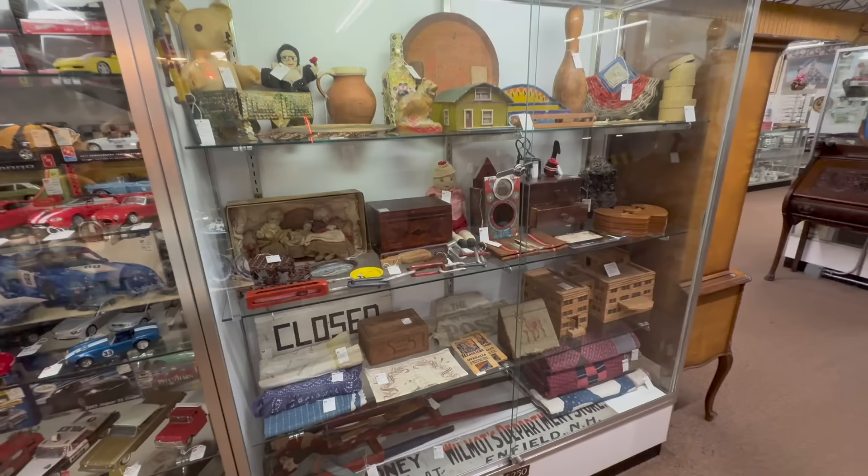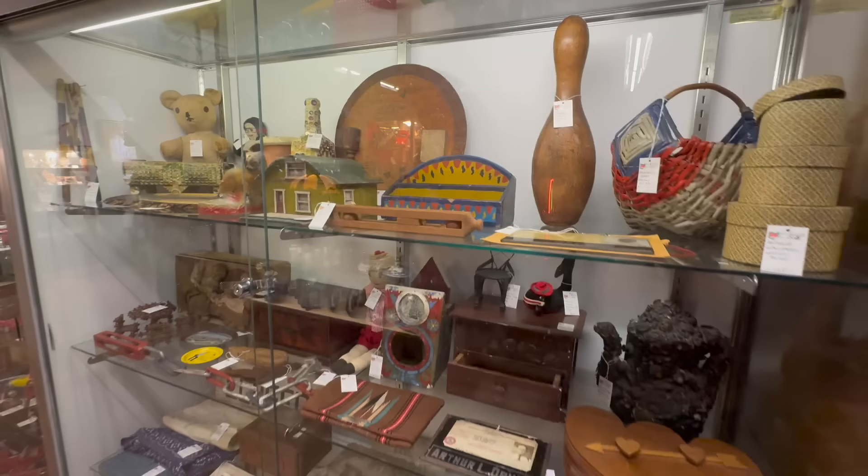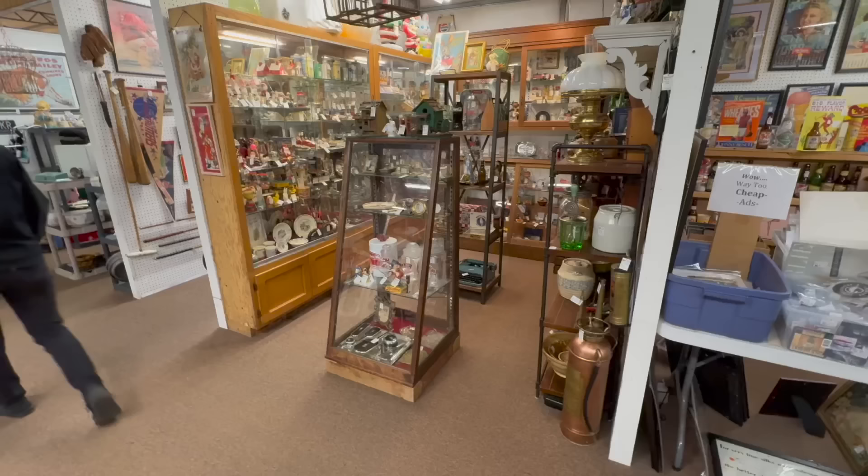Booth 6250 — they came back and dropped some more stuff off today too. This dealer is just new to the mall this week. A really incredible group of folk art all the way through — I love the painted basketry. Fun showcase here at 6250, restocked again today. I like that whale up there — I think I might have to buy that whale. Pretty cool piece.